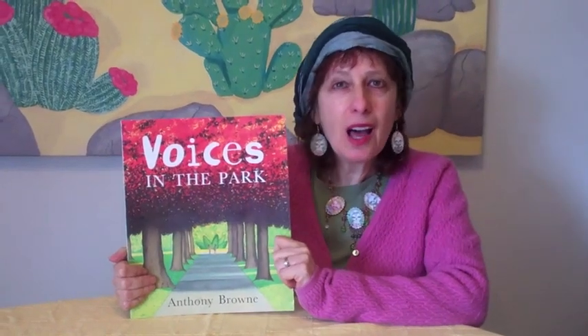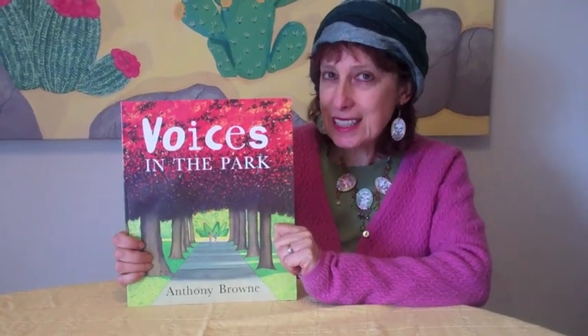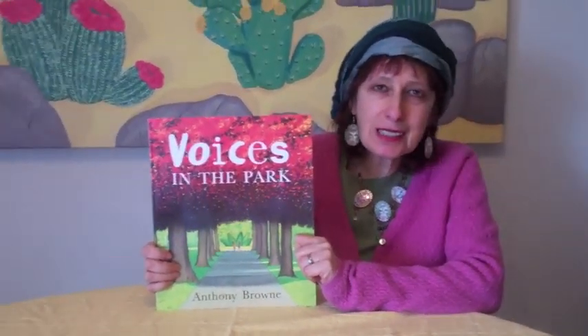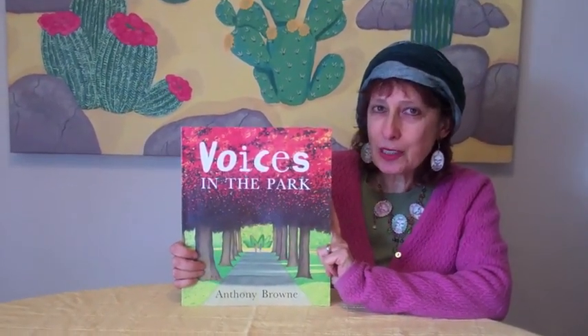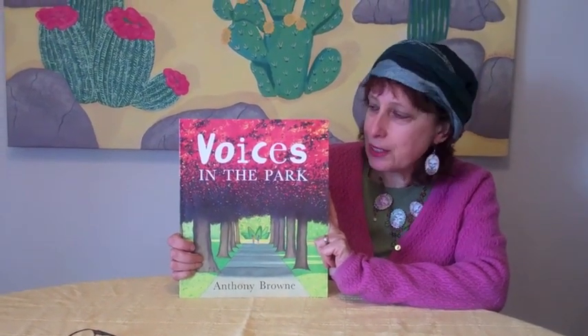Hello, welcome to Mondays with Mira, where I get to show you what I consider a really fabulous picture book. We do first seduction, then deconstruction — we read it and we are seduced by how wonderful the language is and how fabulous the art is, and then we go back and talk about what makes this picture book work, why it's so luscious, why it's so fabulous, why it's so lyrical.